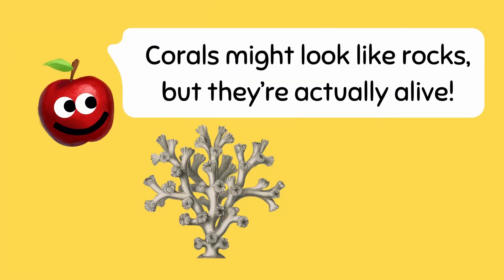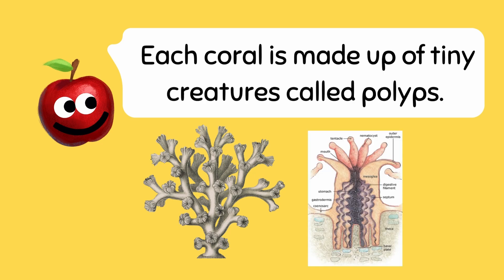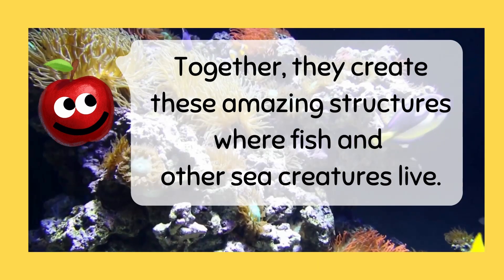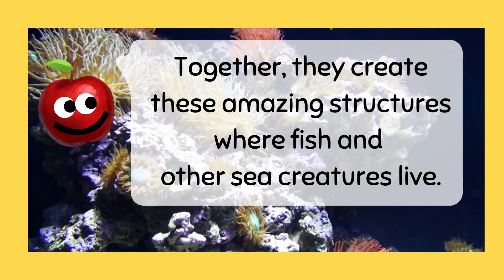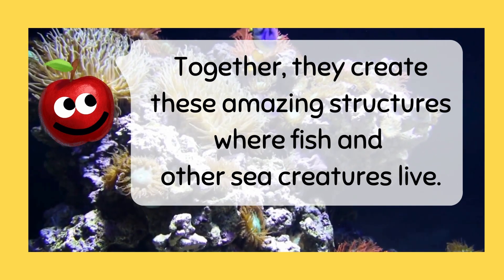Corals might look like rocks, but they're actually alive! Each coral is made up of tiny creatures called polyps. Together, they create these amazing structures where fish and other sea creatures live.